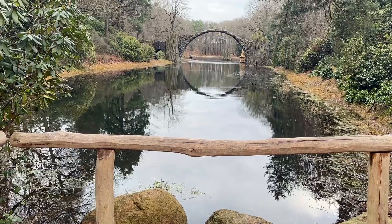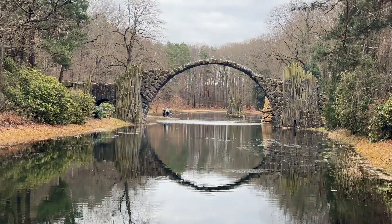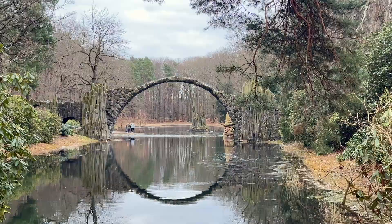It forms a perfect circle with its own reflection in the water below, which makes it one of the most spectacular sights. It's no ordinary piece of architecture — this bridge is a work of art and a wonder of nature, especially for its age.